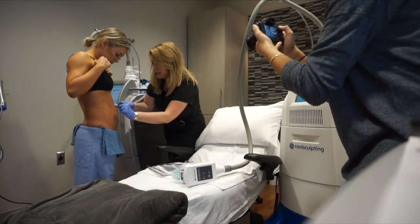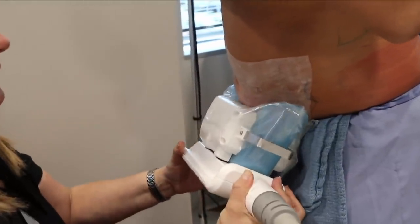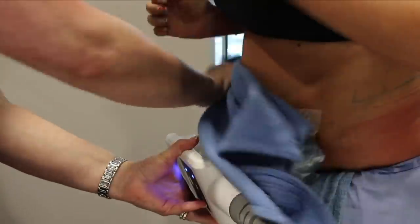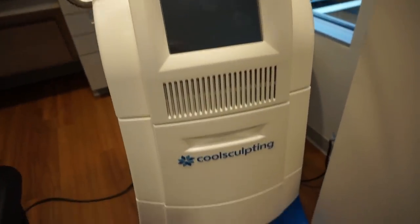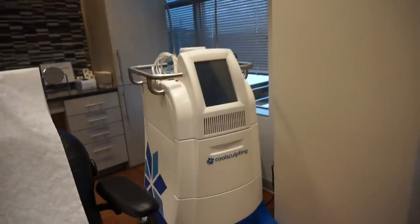I want to show you a couple of things I didn't show you in the beginning videos, before the before and after pictures. This is the room I got my CoolSculpting treatment done in, and this is the machine right here behind me. I'll insert some clips of how they apply the applicators — it's really just a little bit uncomfortable, it doesn't hurt at all, especially for the results. I would sit here in this chair — I had this little suite to myself, which was really nice.